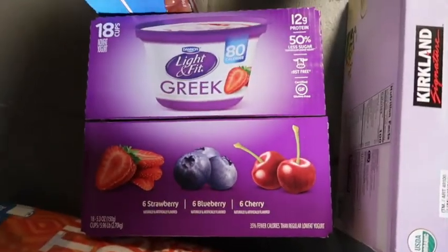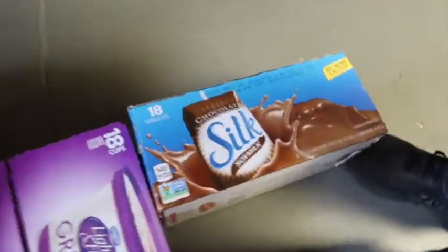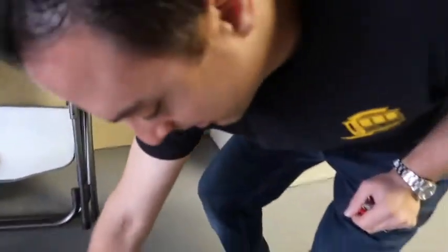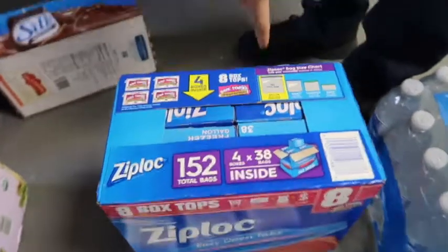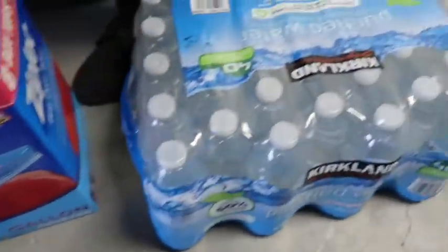The yogurts were about 12 bucks for 18 of them, so that makes them 60 cents a unit, which is cheaper than Safeway. We also got Silk chocolate soy milk — individual cartons, good for the road and they don't need refrigeration. We didn't need the gallon Ziplocs but they were on coupon. Q-tips we were running low on. And water for the family.